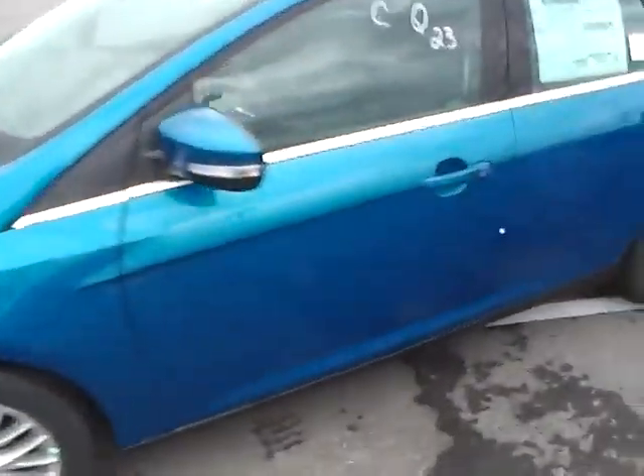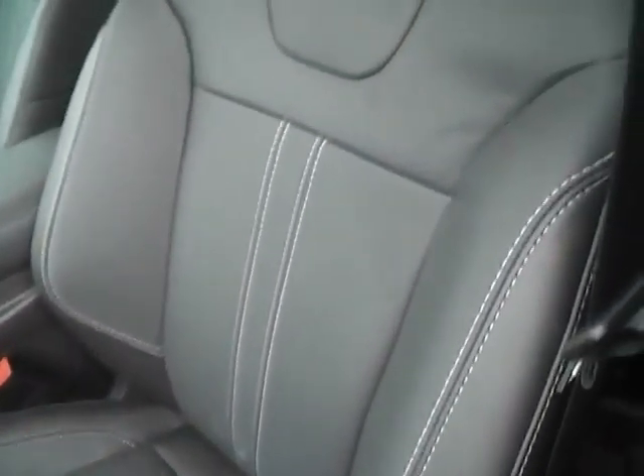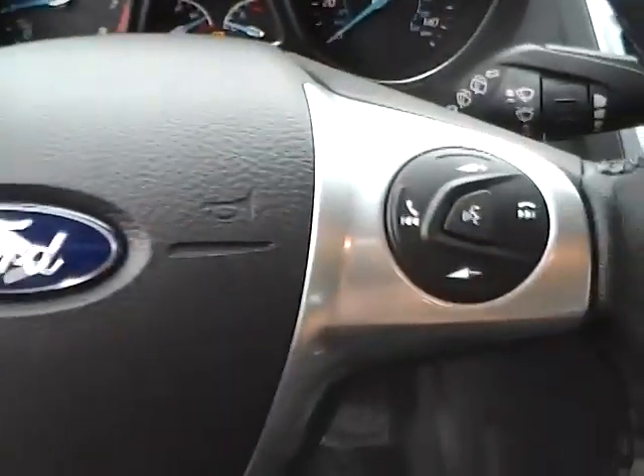The vehicle also comes with power locks, windows, and mirrors, as well as a power driver's seat, a nice leather interior with contrast stitching, and a leather-wrapped steering wheel with audio controls.